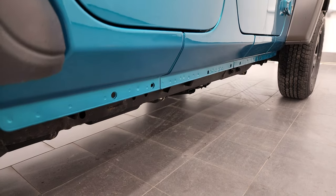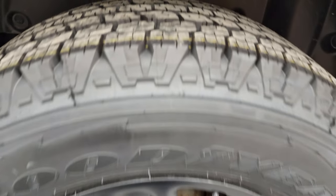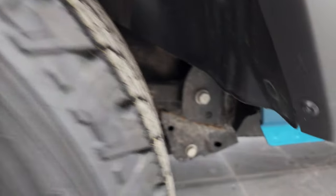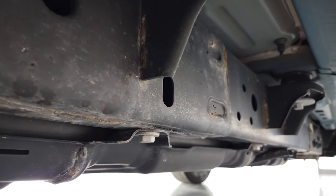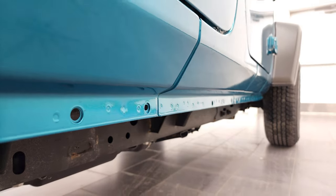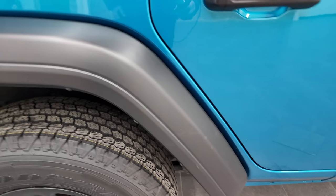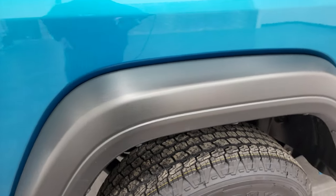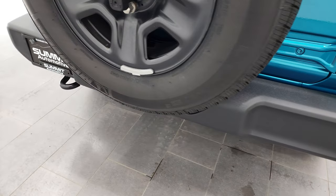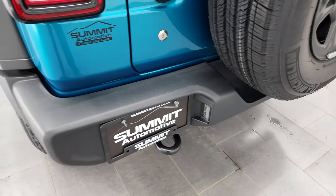I didn't see any dents or dings down that side of the vehicle. The back rim is in nice shape as well, and the back tires have just as much tread as the front tires. The frame and underbody is in nice condition. Those lower rockers all look really good. The back fender is in pretty nice shape — I didn't see any major scrapes or cracks. The rear bumper is in really nice condition.